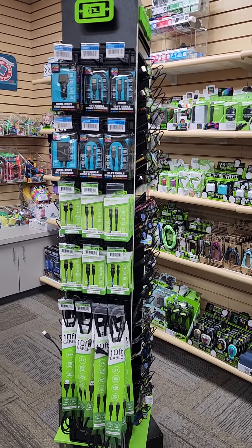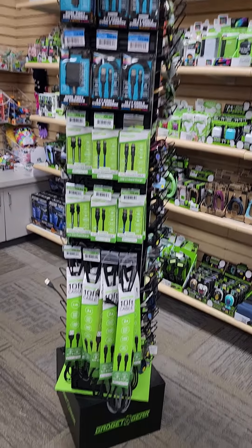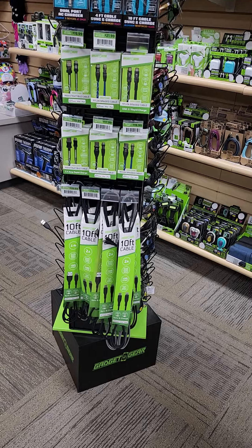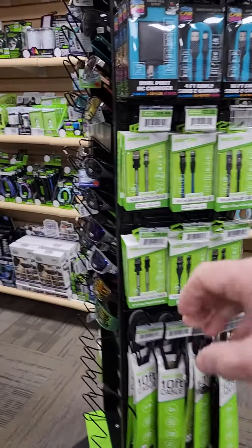You can see the different colors — the blue, the green — which are different types of cords at different price points, and then we've added 10-foot cables as a regular selling item, which has been great.